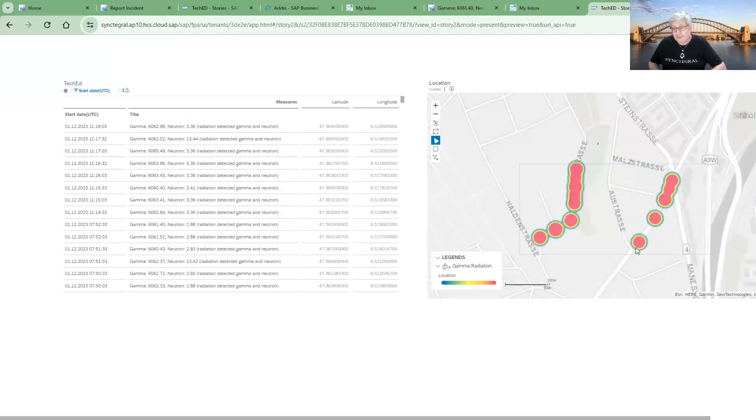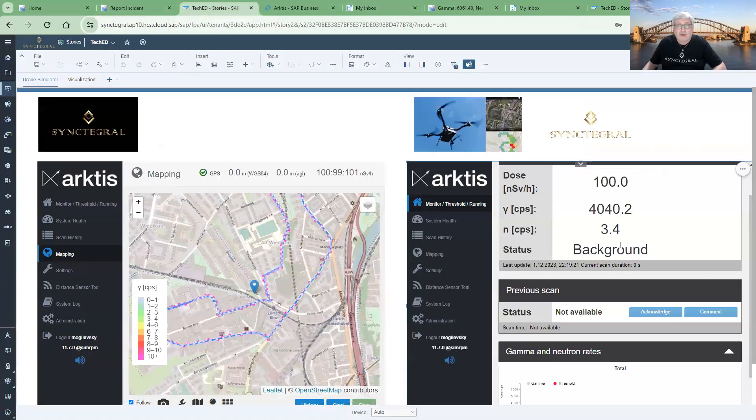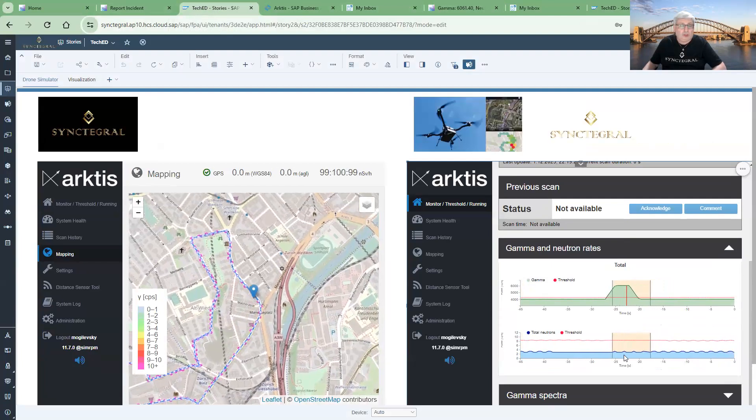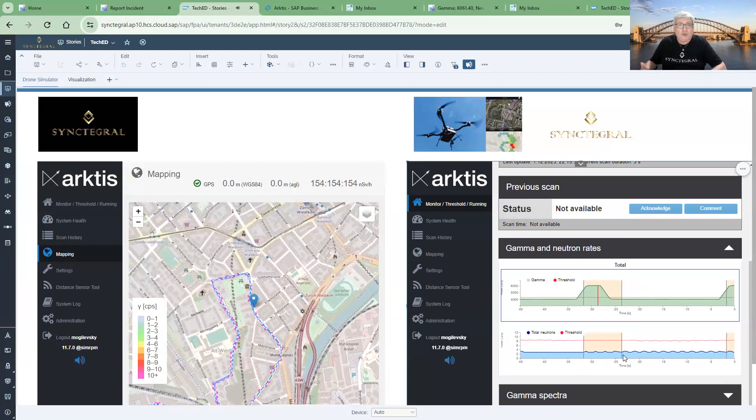This use case can be extended beyond radiation — bushfire detection is one example where we could have cameras detect fires via drone and create an incident. The possibilities are endless. The main point we want to emphasize is the streaming of data directly to S/4HANA — no middleware is needed between any IoT device, in this case the drone, and the backend system.